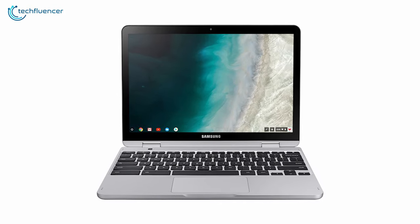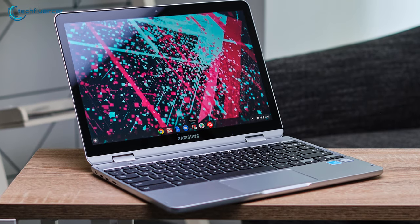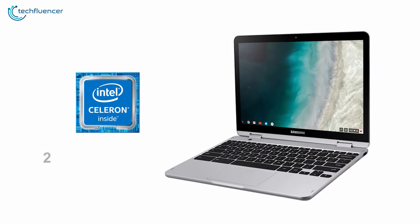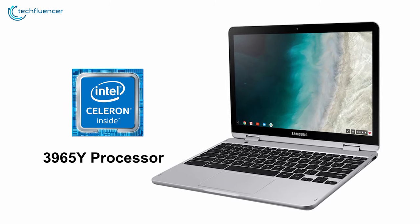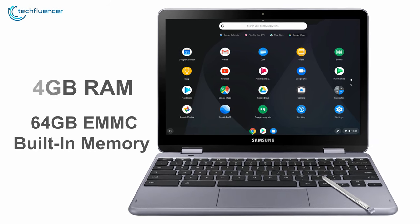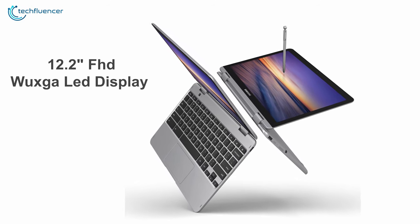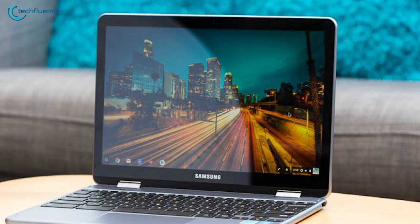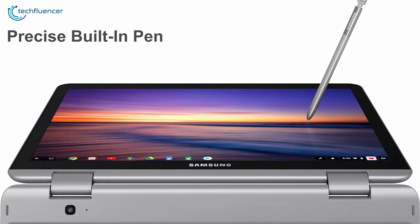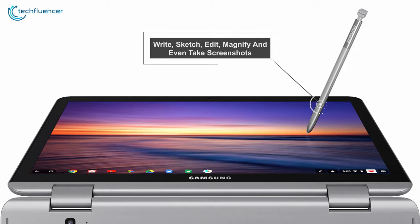Next up at number 4, we have the Samsung Chromebook Plus V2. Get more done anywhere, anytime with this lightweight 2-in-1 Chromebook Plus that offers many unique features. It is powered by an Intel Celeron 3965Y processor combined with 4GB of RAM and 64GB eMMC built-in memory for faster performance and multitasking. It comes with a 12.2-inch FHD XGA LED display with touchscreen panel and integrated Intel HD graphics for brighter image quality. Experience the power of the incredibly precise built-in pen that never needs charging — it's always ready to write, sketch, edit, magnify, and even take screenshots.